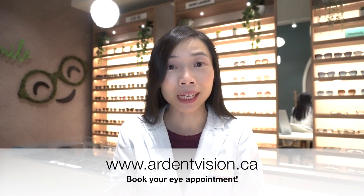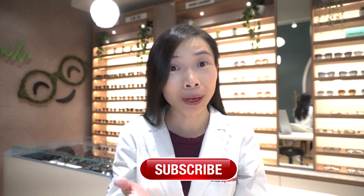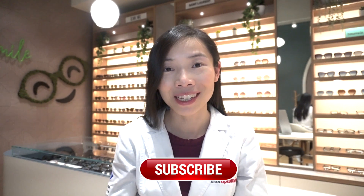If you happen to be in the Greater Toronto area and would like to learn if low-dose atropine is right for your child for myopia control, you can visit my website at ardentvision.ca to book an appointment. If you learned something from today's video, please hit the like button to show your support. Consider subscribing for more free eye health videos and hit that notification bell so you won't miss the next one. I'll see you then. Bye!